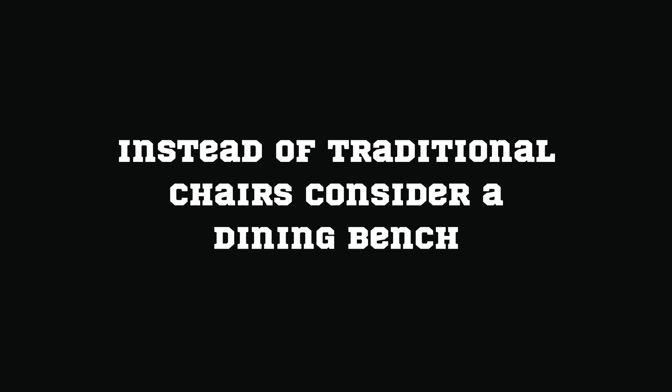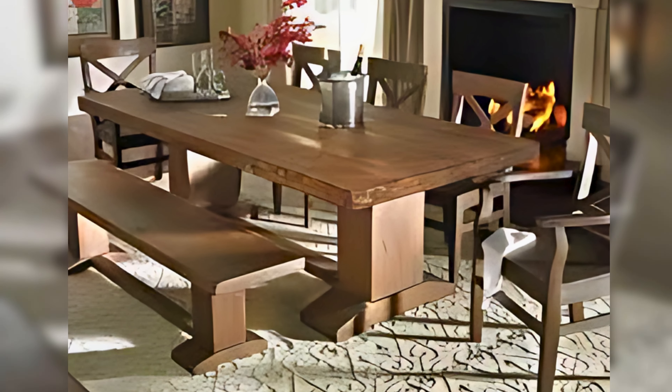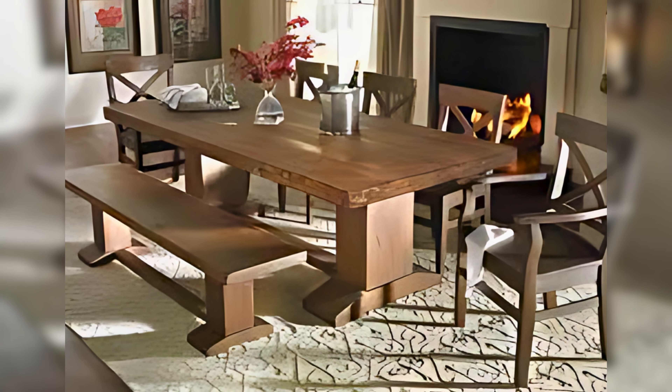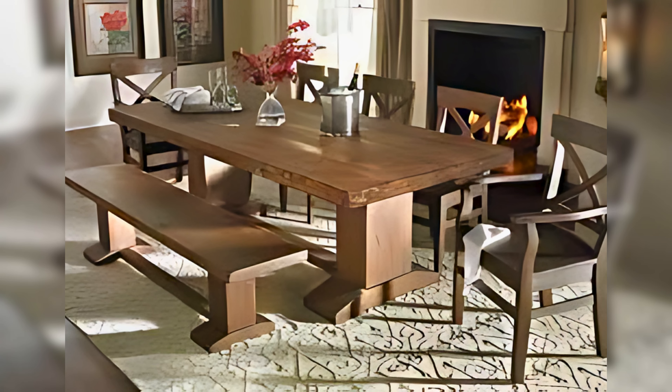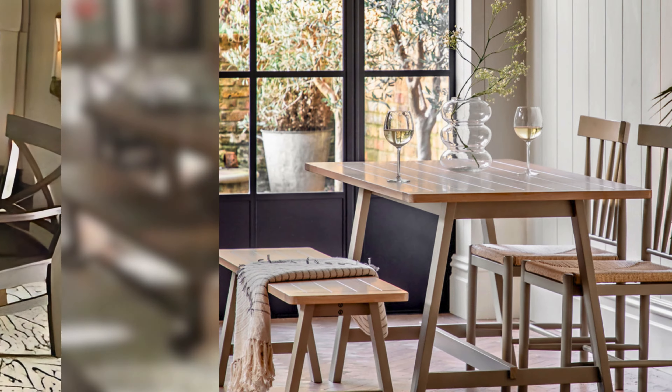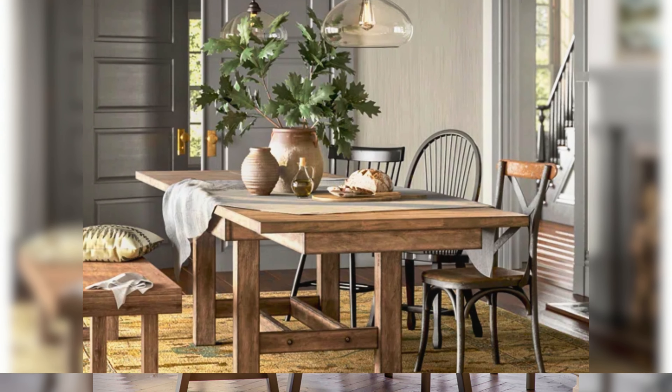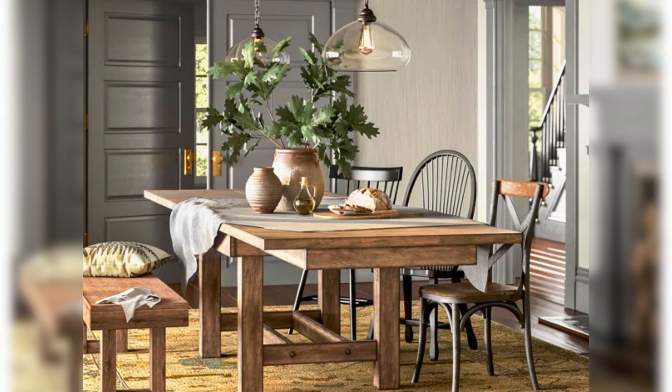Instead of traditional chairs, consider a dining bench. It adds a communal feel and can save space too. A wooden bench with a weathered finish can be a great addition to your rustic dining room. Imagine the whole family sitting together on the bench, sharing stories and enjoying meals.